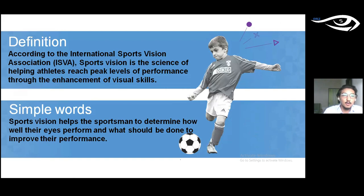According to the International Sports Vision Association, sports vision is the science of helping athletes reach peak levels of performance through the enhancement of visual skills. In simple words, it helps sportsmen determine how well their eyes perform and what should be done to improve their performance. Vision is much more than just seeing clearly — it includes many interrelated visual abilities which affect how well you play your sport.